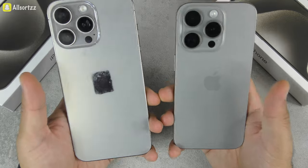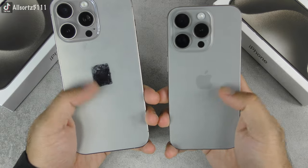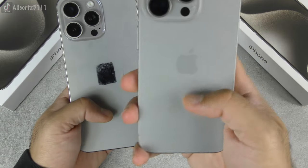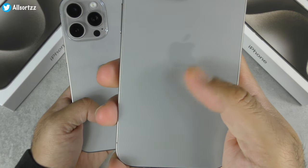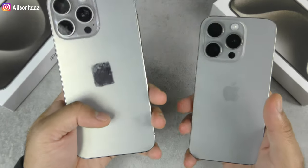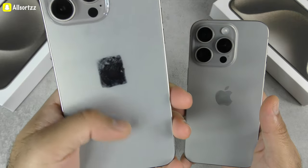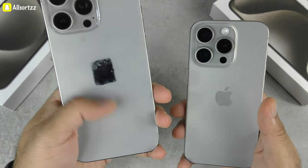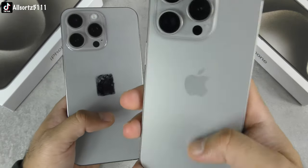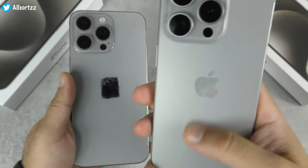Run your thumb across the back panel: the original has a really nice, smooth matte feel. The fake has a smooth finish too, but it feels like plastic — it's not glass and doesn't have that same matte texture. That tactile difference is a good way to identify the real phone.